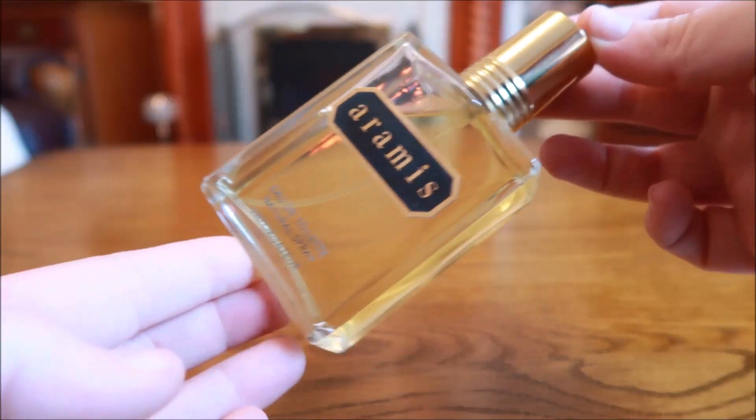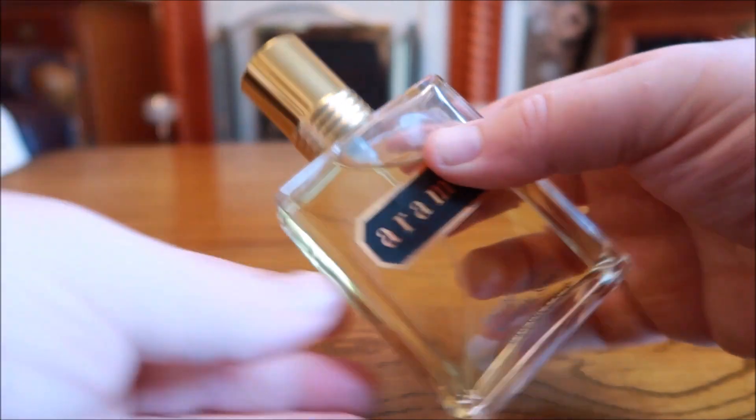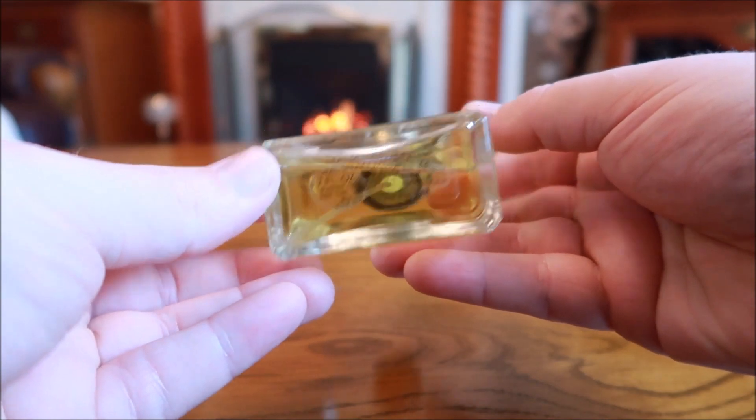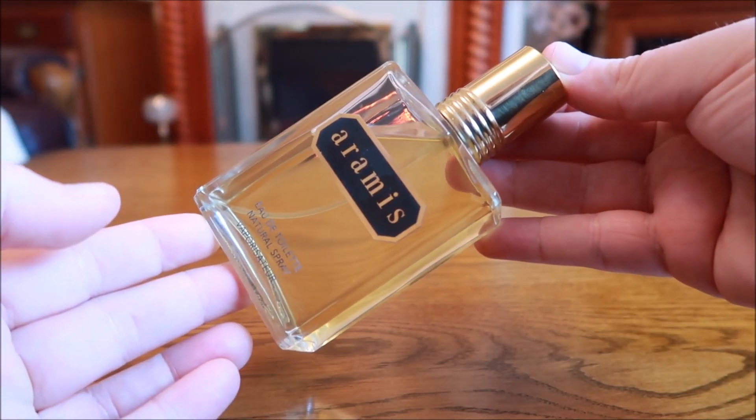When people say masculine, they think straight away of this one — Aramis by Aramis, I believe their first scent for men. Straight into citrus, woods, and sharp patchouli hitting you in the face. It does calm down and become a smoother scent after an hour or two. This one is extremely strong — a true powerhouse even today. It's probably as masculine as you really get in this list.